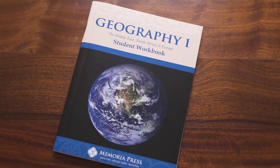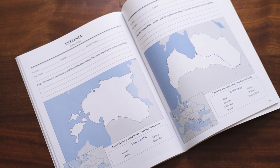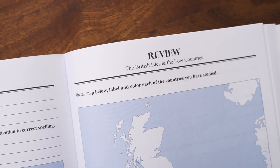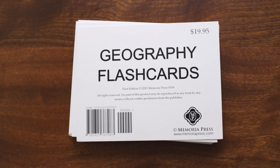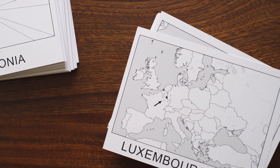The student guide is going to include all of the major information they are getting from the text. It's going to include the country itself, where it's located in context to the rest of the region, and they're going to have to map that appropriately. There will also be reviews for them as they prepare for tests and quizzes. The teacher guide will look very similar to the student guide with the answers filled in, and of course you'll also have the flashcards — the perfect way for the student to prepare for tests and quizzes and continually review information previously learned in class.